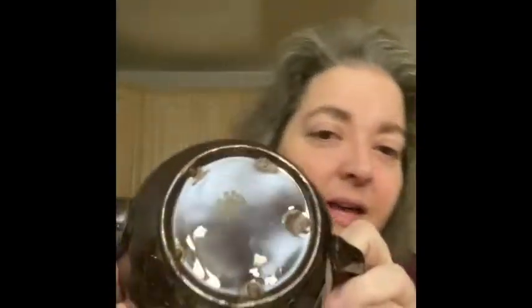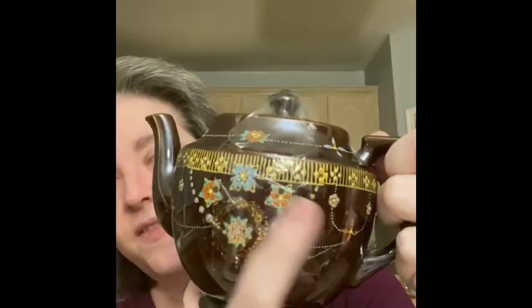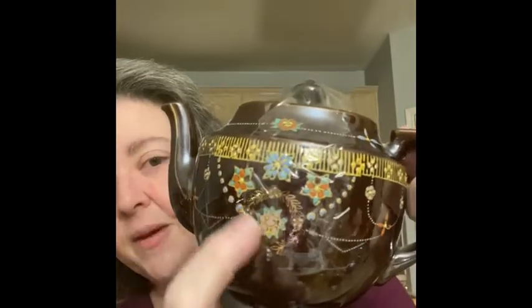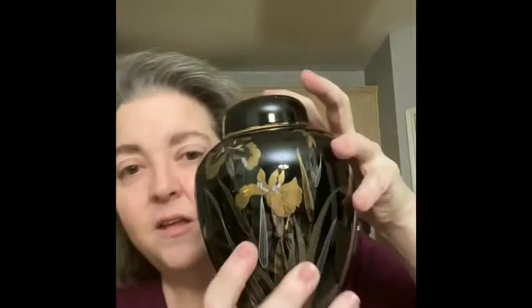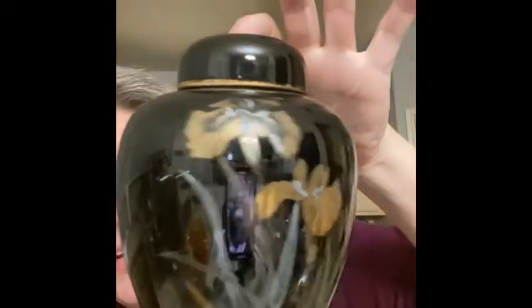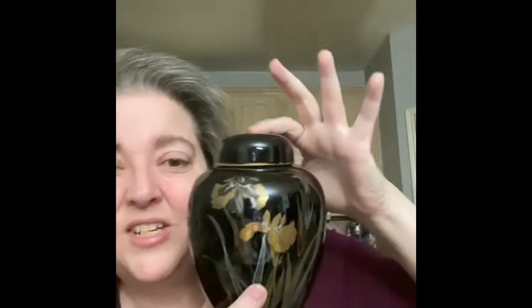Sticking with the Japan theme, I got this teapot — isn't that pretty? It's brown, couldn't find anything wrong with it at all, marked Japan on the bottom. You can tell it's hand done because it feels a little rough, so you can tell it was hand painted. Also got this really pretty ginger jar — isn't that pretty? I just thought it was awesome. We were on a Japan kick today.